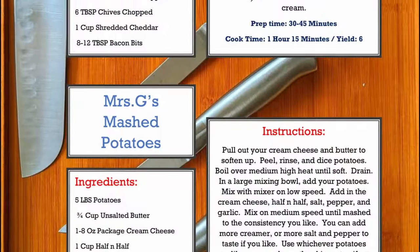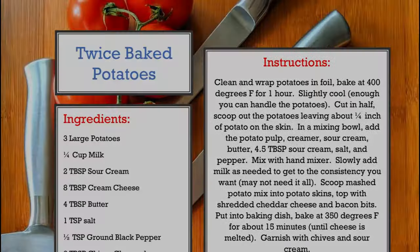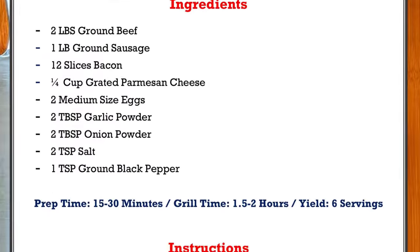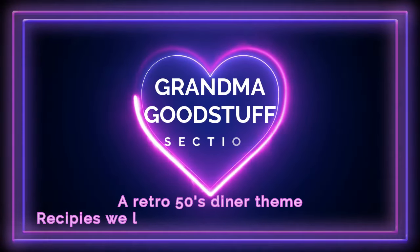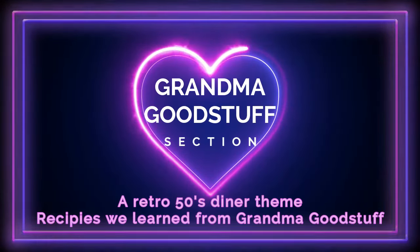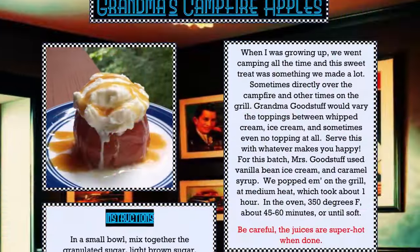Have you folks decided? I'd like to try the bacon-wrapped chicken roulade with the twice-baked potato, please. Great choices. And for you, sir? Could I get the beer can burger with mushrooms, red onion, blue cheese crumbles, and brown sugar barbecue sauce with Mrs. G's mashed potatoes on the side, please? Oh, my gosh, I love the beer can burgers.